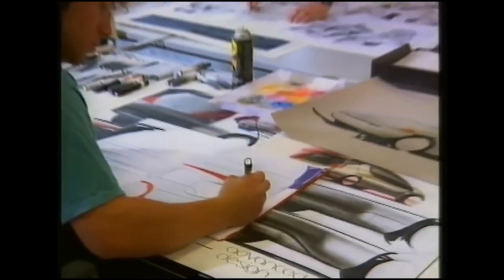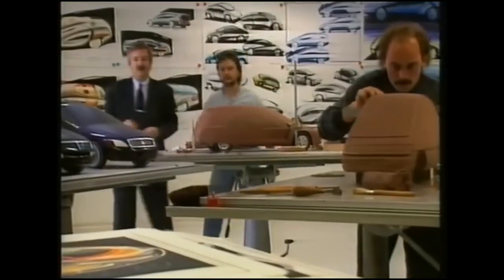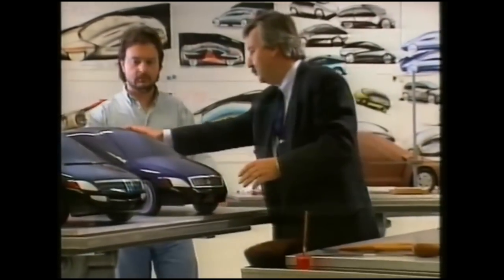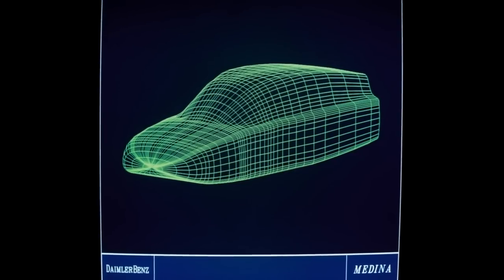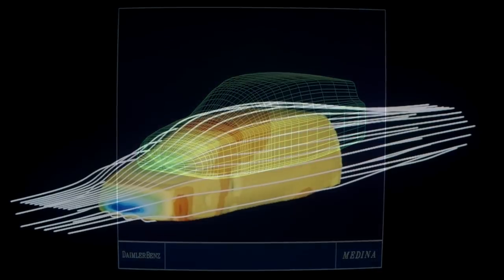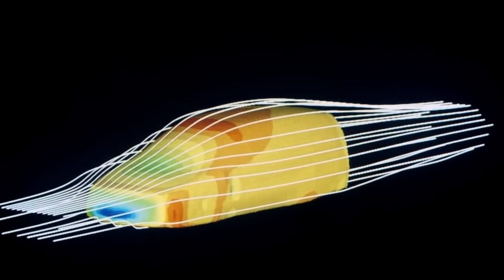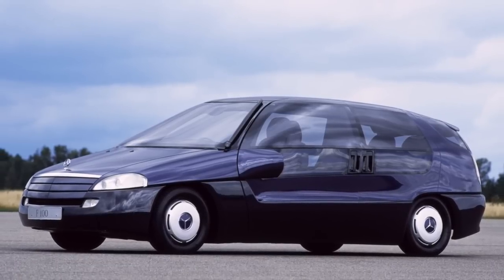The F100 research vehicle celebrated its world premiere 25 years ago. Never before had the designers and engineers realized so many new ideas and innovative solutions in a single vehicle. In January 1991, Mercedes-Benz unveiled the research vehicle at the NAIS show in Detroit, thereby establishing an especially exclusive family of models. The F100 was the first Mercedes-Benz research vehicle to feature an F in its name.